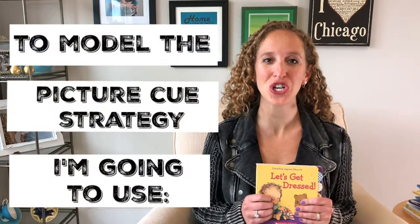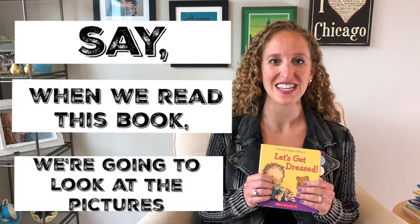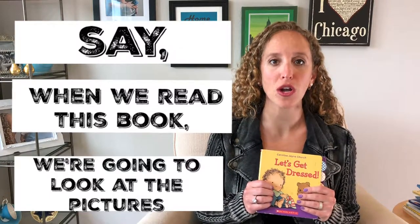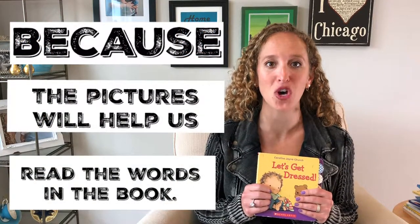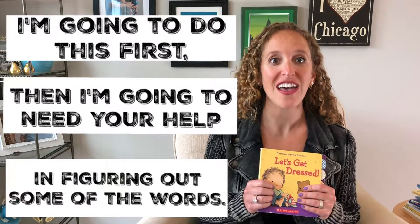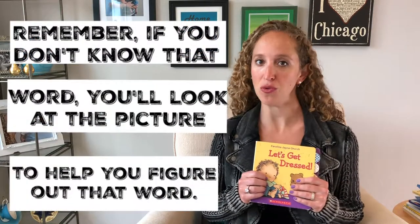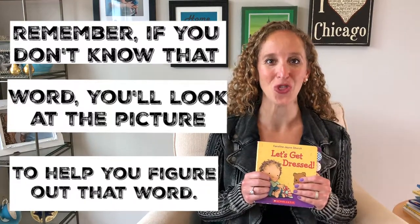To model the picture cue strategy I'm going to use one of my favorites: Let's Get Dressed. You'll say to your child, 'Today when we read Let's Get Dressed, we're going to look at the pictures because the pictures are going to help us read some of the words. I'm going to do this first and then I'm going to need your help figuring out some of the words. Remember, if you don't know a word, you'll look at the picture to help you figure it out.'